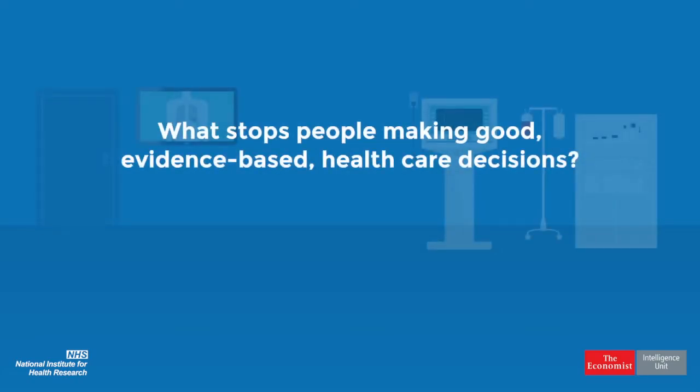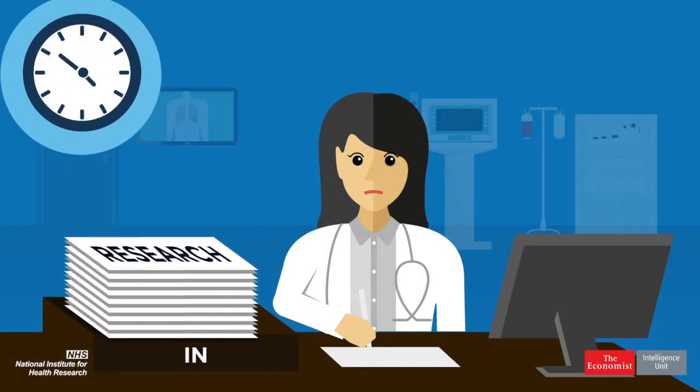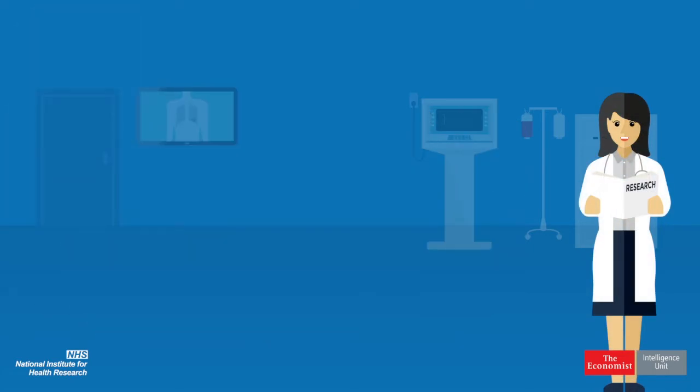What stops people making good, evidence-based healthcare decisions, and how to change it? Let's start with volume. The sheer volume of healthcare information out there makes it nearly impossible to keep up. With hundreds of research articles being published every week, finding the right evidence can be overwhelming.